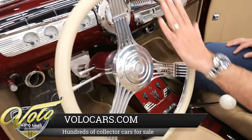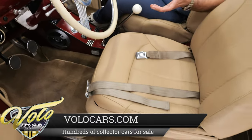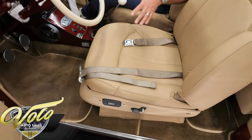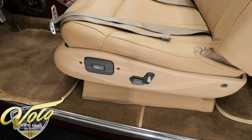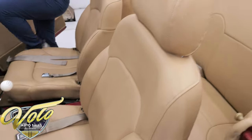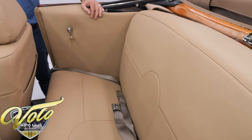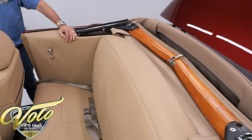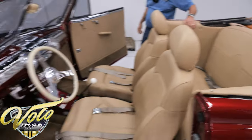The steering wheel is beautiful and it's on a tilt column. My seat and the passenger seat are both very comfy — mine is a reclining seat. The driver has a power seat. There are seat belts front and back. The back seat is all upholstered to match, all the side panels are upholstered, and it has custom-cut carpet with bound edges and mats to match.